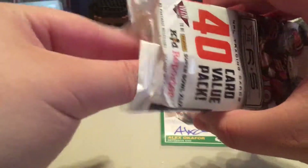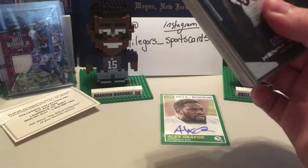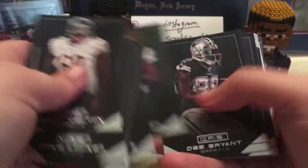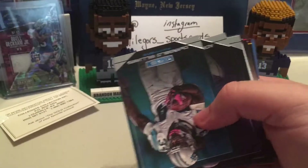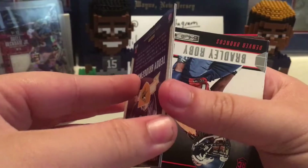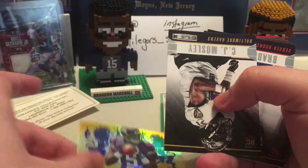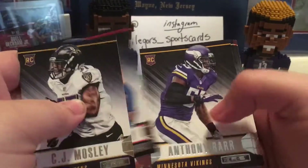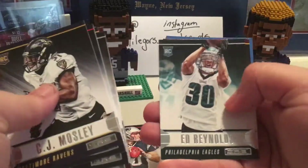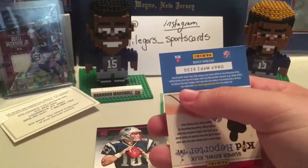It's our last pack — it's a jumbo of Rookies and Stars 2014. See what we get, see if we get anything worth the wait. A lot of base. Luke Kuechly, Matt Ryan, Odell Beckham Bryant. Teddy Bridgewater — Teddy Bridgewater Crusade — okay. CJ Mosley, Bradley Robey. Come on, give me somebody. Jimmy Garoppolo. D'Anthony Thomas — I remember when he was supposed to be a big thing too, and now he's broke down.